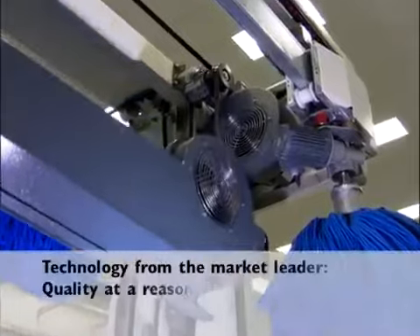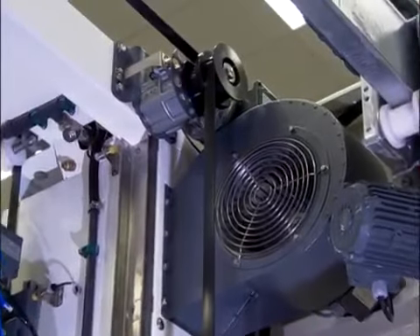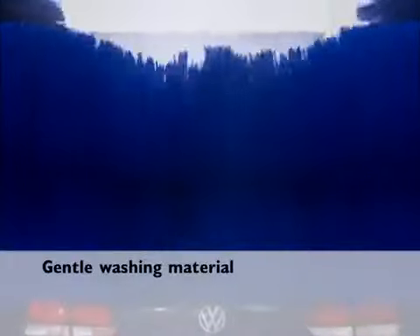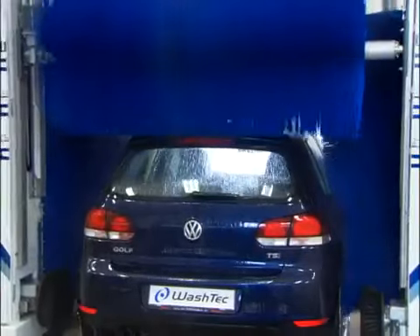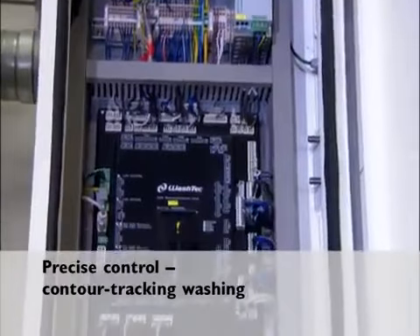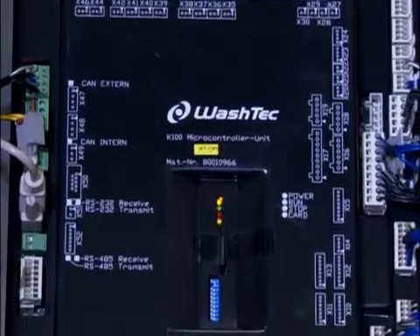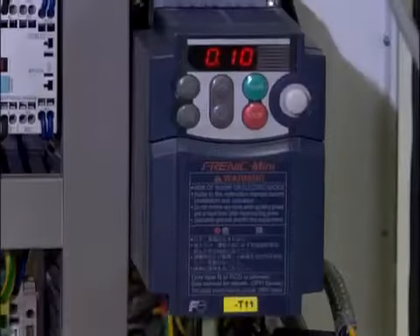The high quality materials and workmanship ensure that the system will operate continuously and reliably with low maintenance costs. The gentle washing material made from foamed polyethylene washes thoroughly without leaving marks. The ideal distance between the washing brushes and the vehicle is continuously monitored by microprocessors, resulting in cars that are clean all over. The travel and lift drives are frequently controlled for a soft and smooth start and variable speed control.